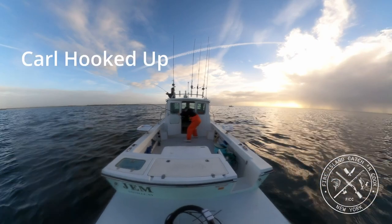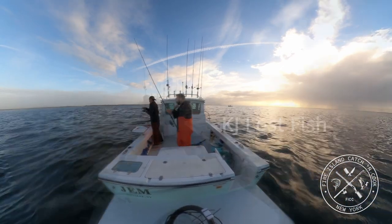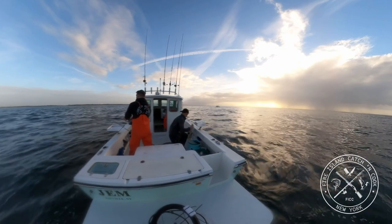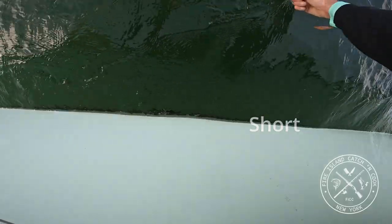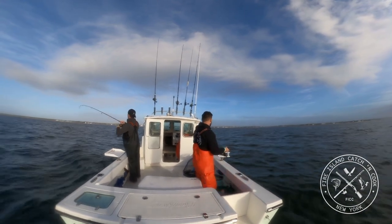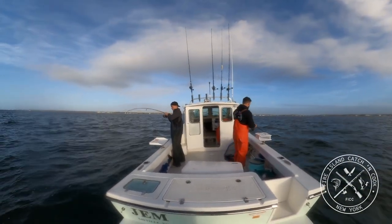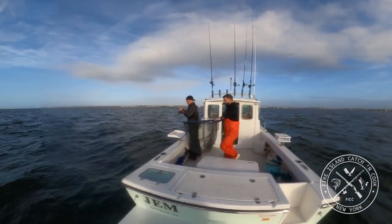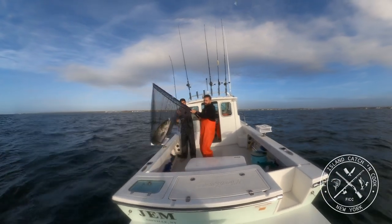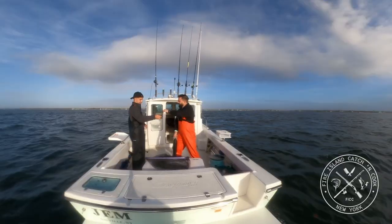I'm going to get the net just in case. Carl hooked up again. Got him! Yeah, baby. Good job, brother. Let's go.